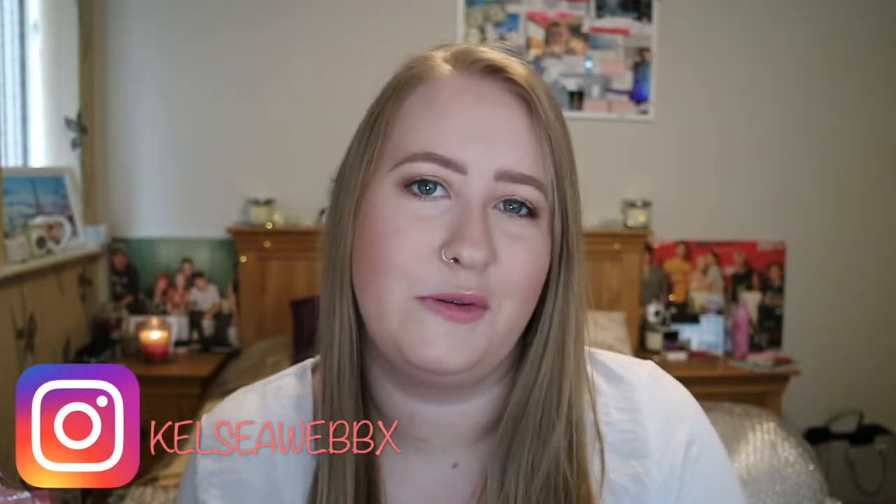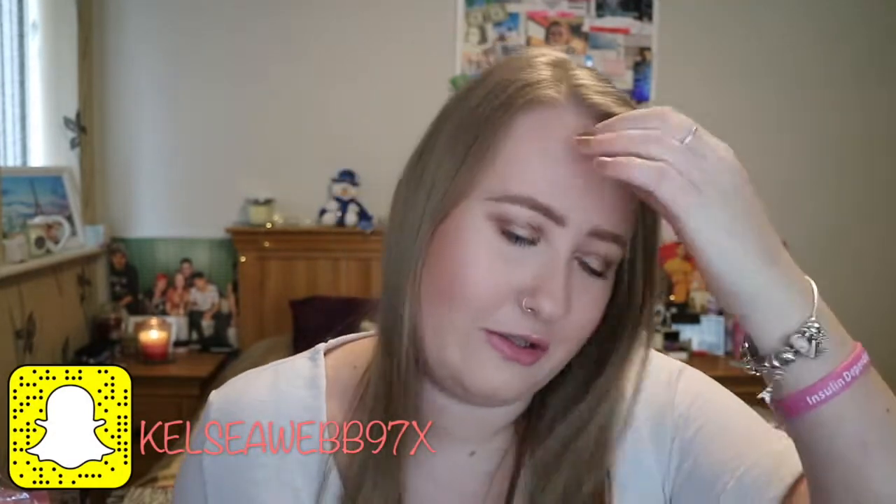Hey everyone and welcome back to my channel. In today's video I'm going to be doing a first impressions on the Zoella X Colourpop collection. I'm really excited to do this video. I know Zoella has mentioned in so many of her videos how much of a fan of Colourpop she is, so for her to actually bring out some products with Colourpop, I'm so happy for her.